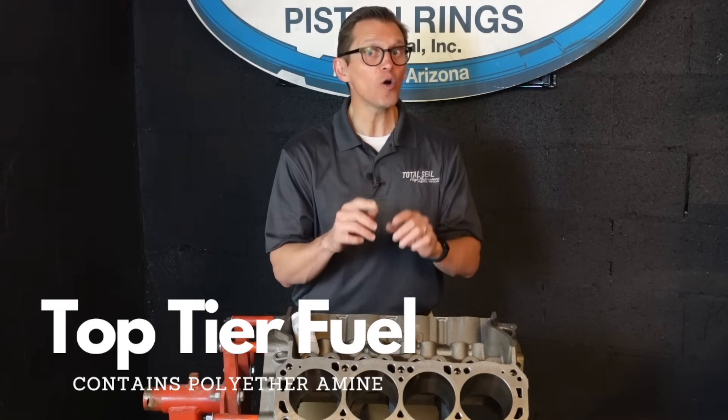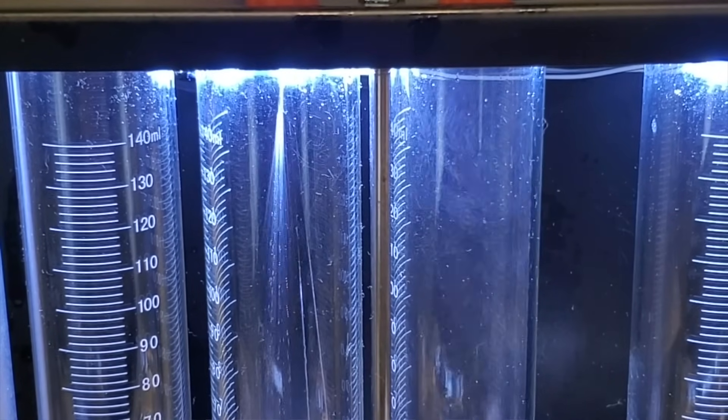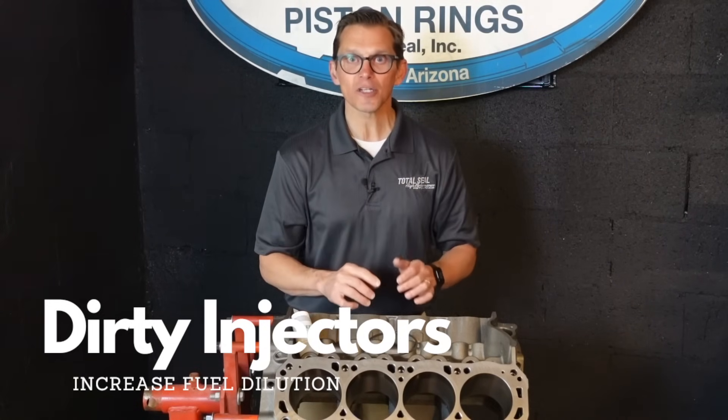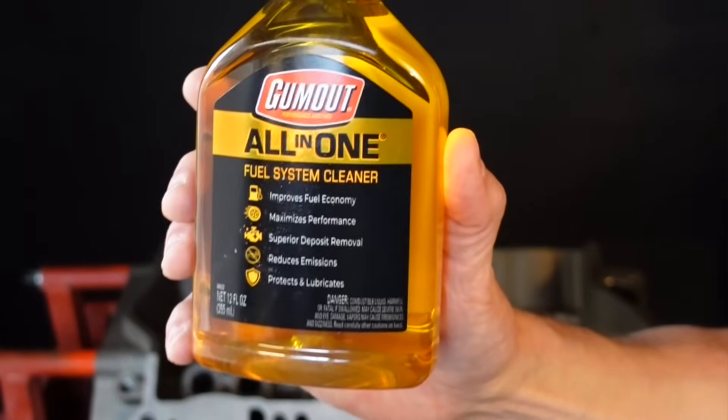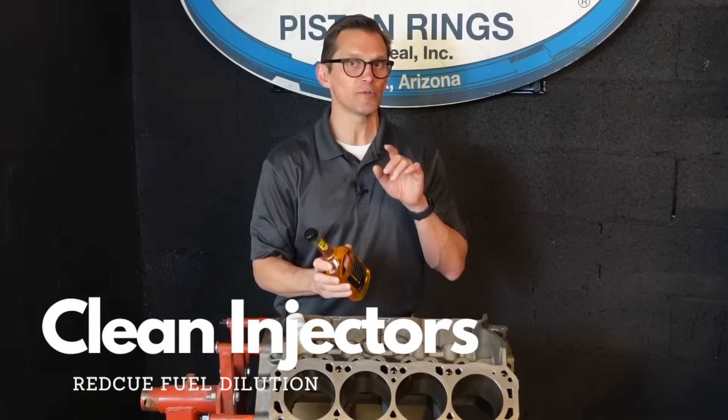It means not all fuel has a high level of detergent additive to keep injectors and carburetors clean. In my personal cars, I use Gumout All-in-One Fuel System Treatment. It actually cleans those injectors, cleans that carburetor, so it can properly atomize the fuel.